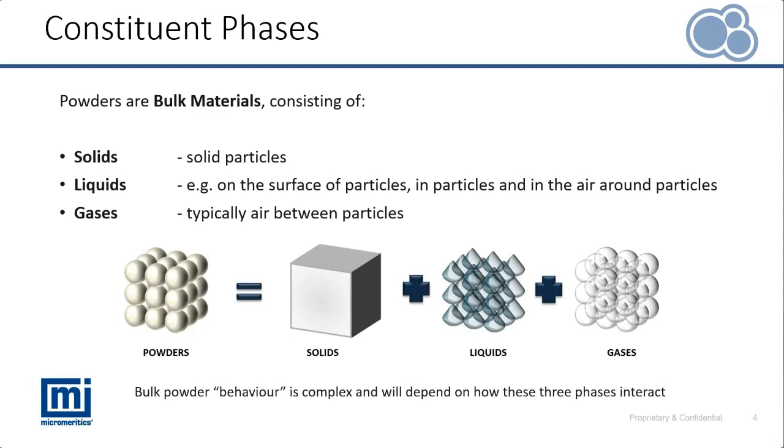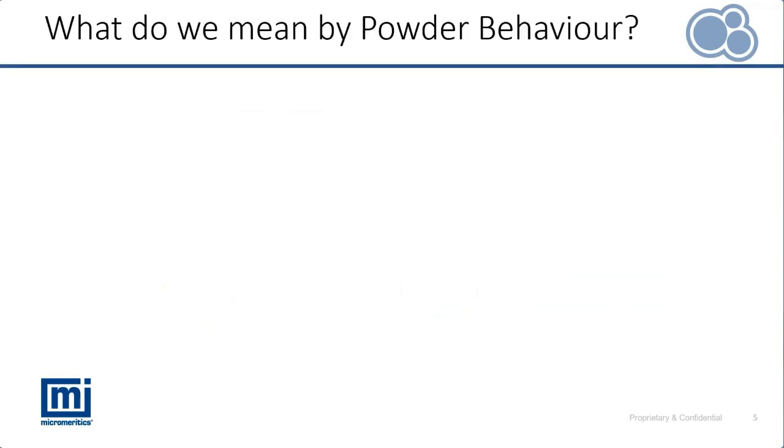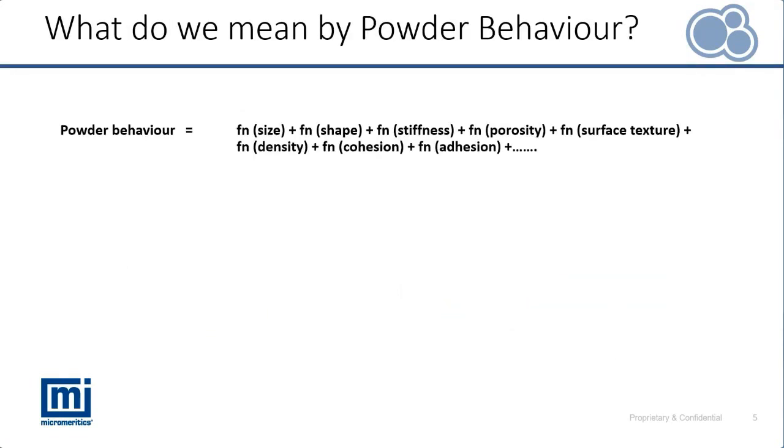As well as considering the variables of solid particles, it's also necessary to consider that powders are bulk materials containing liquids, typically in the form of capillary bonding on particle surfaces, and also entrained gases. The way in which these three different phases interact, and the properties of each, can also influence powder behaviour. Powder behaviour is therefore a function of all these different variables — properties of solid particles but also of the entire bulk system.